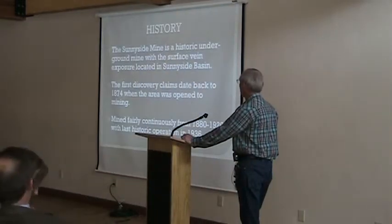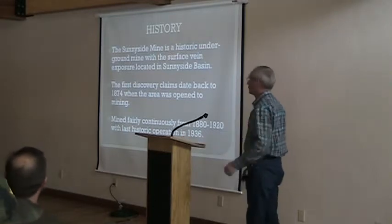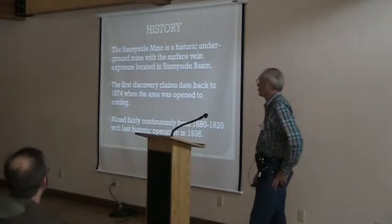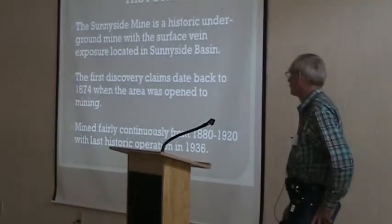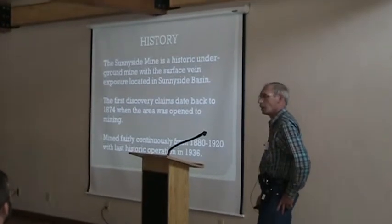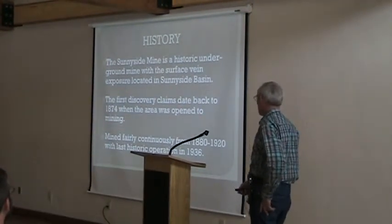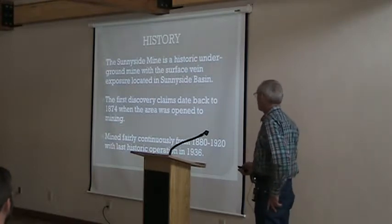I'm going to talk a little bit about the history, a real short history of Sunnyside. Sunnyside Mine is a historic underground mine with surface vein exposure in Sunnyside Basin. First discovery claims date back to 1874 when the area was open to mining.